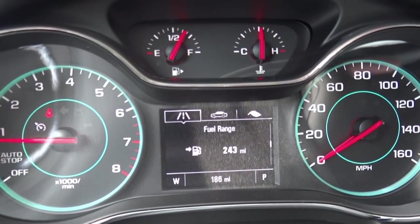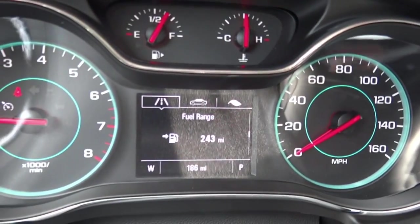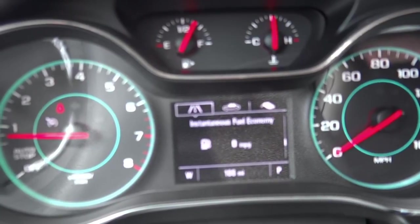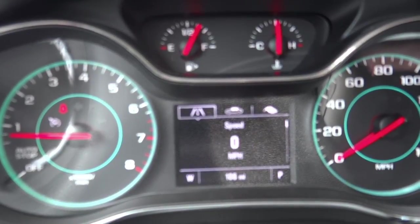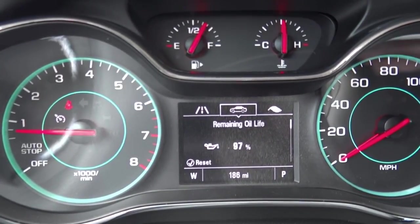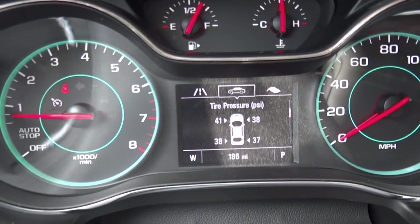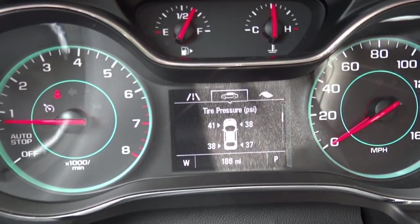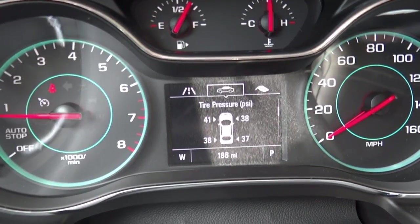There's also instantaneous fuel economy, average vehicle speed, and a timer. The middle menu gives you vehicle information: oil life remaining, tire pressure monitoring for all four tires with an actual digital readout — not a dummy warning light system. I really like that feature, especially on a car that costs $24,000. You also get battery voltage and a metric/US unit toggle, plus a high-speed warning you can set.